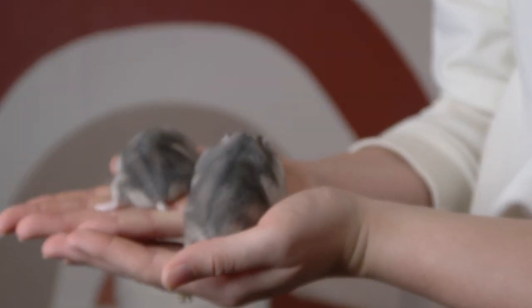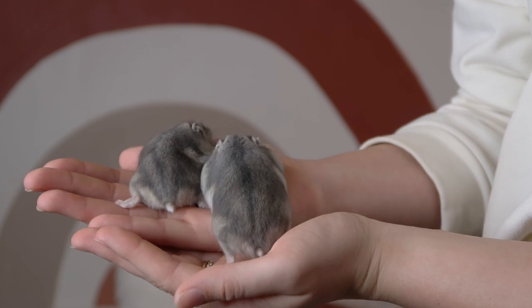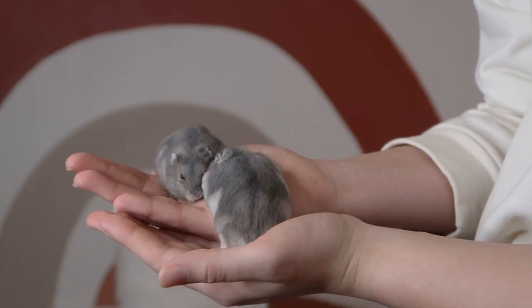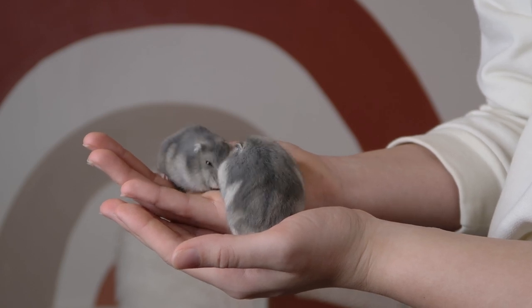These are Coffee and Venti's pups. They are about four weeks old now. They are currently living together because they are sisters, and they will live together for the next two to three weeks before they go to their new homes. I'm going to give you a close-up of them. This one right here is literally 10 grams more than this little baby right here.